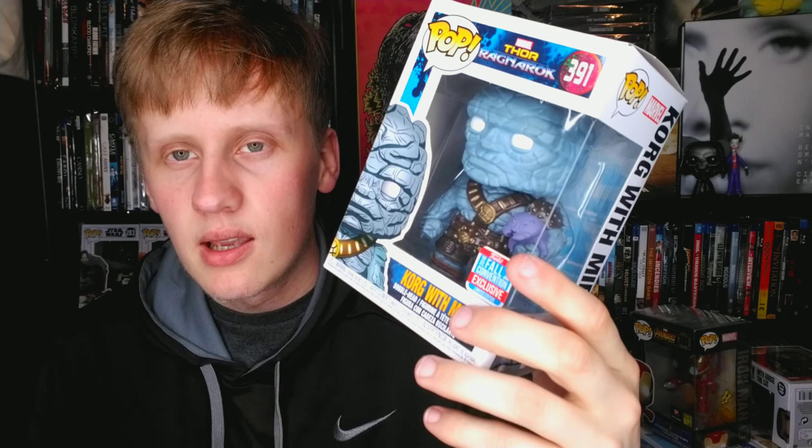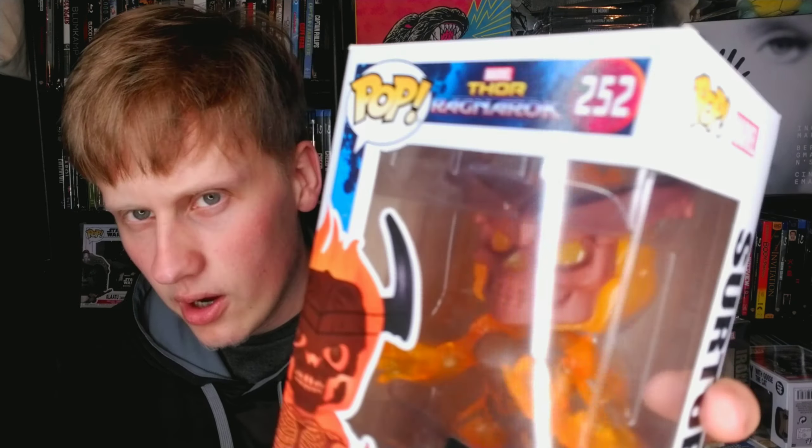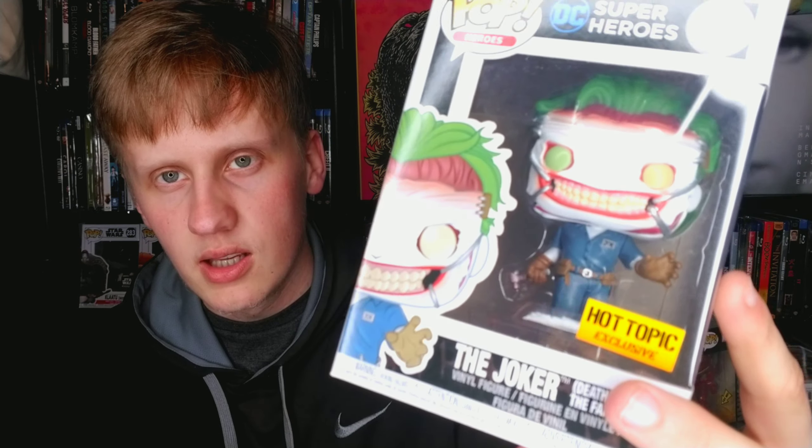The Ragnarok Korg is holding his buddy Miek, which is really cool. We also have another Thor: Ragnarok pop — Surtur. He's barely in the movie but I just love this movie, and it's a very detailed pop. Then we have Joker: Death of the Family, a Hot Topic exclusive — very detailed, very cool. And Tony Stark in the quantum suit — just his basic, non-exclusive pop.